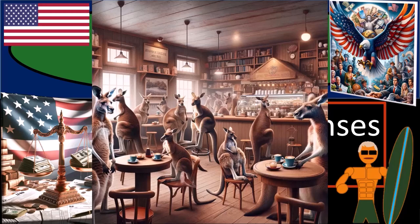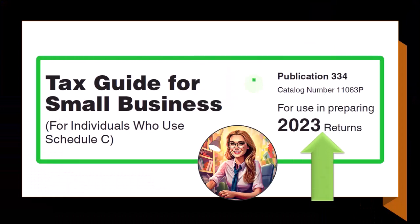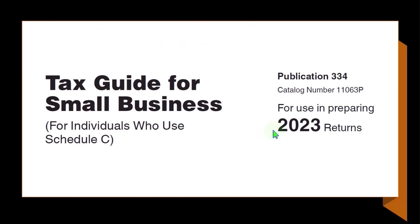Get ready and some coffee because to be a great tax preparer, you gotta be like a scarecrow — outstanding in your field. Otherwise, like a raven, the IRS will come and eat your lunch. Most of this information can be found in Publication 334, Tax Guide for Small Business for Individuals Who Use Schedule C, Tax Year 2023, which you can find on the IRS website at irs.gov.